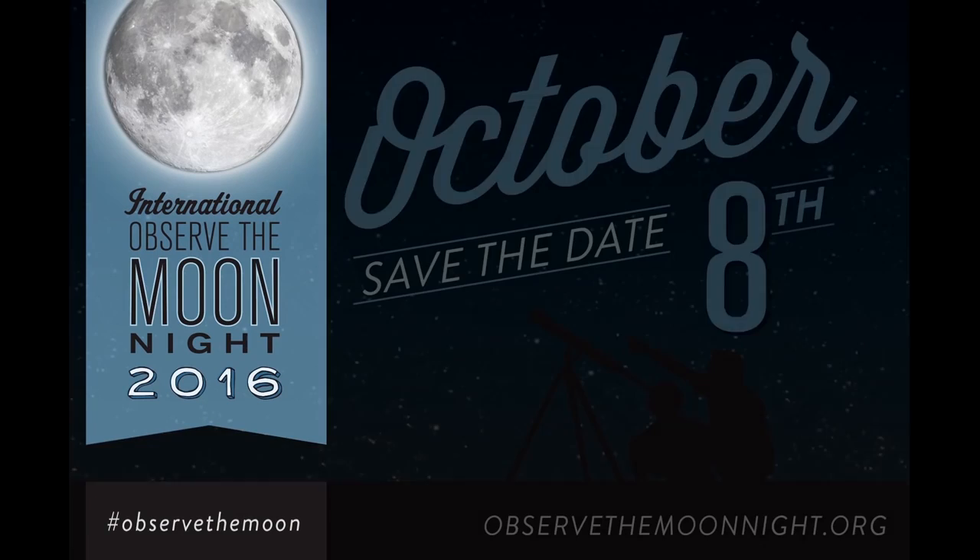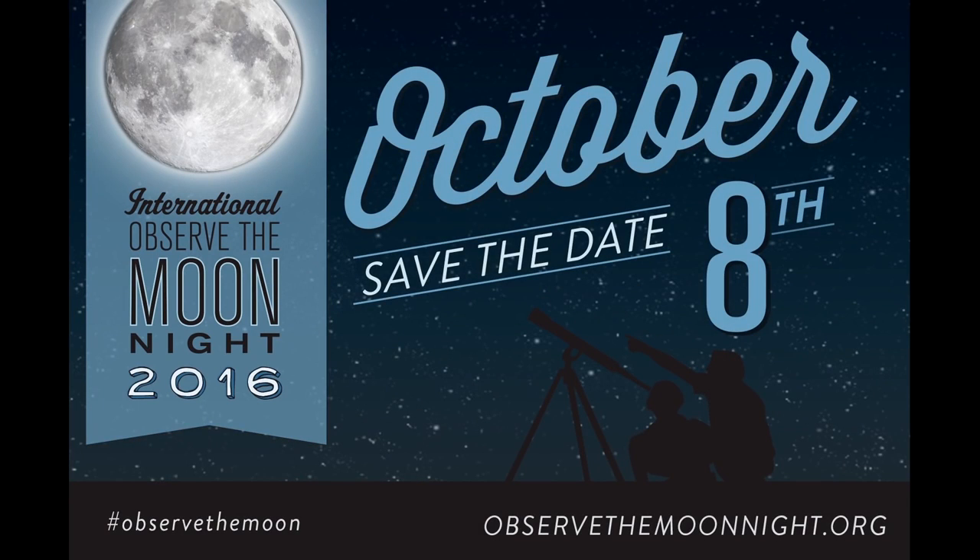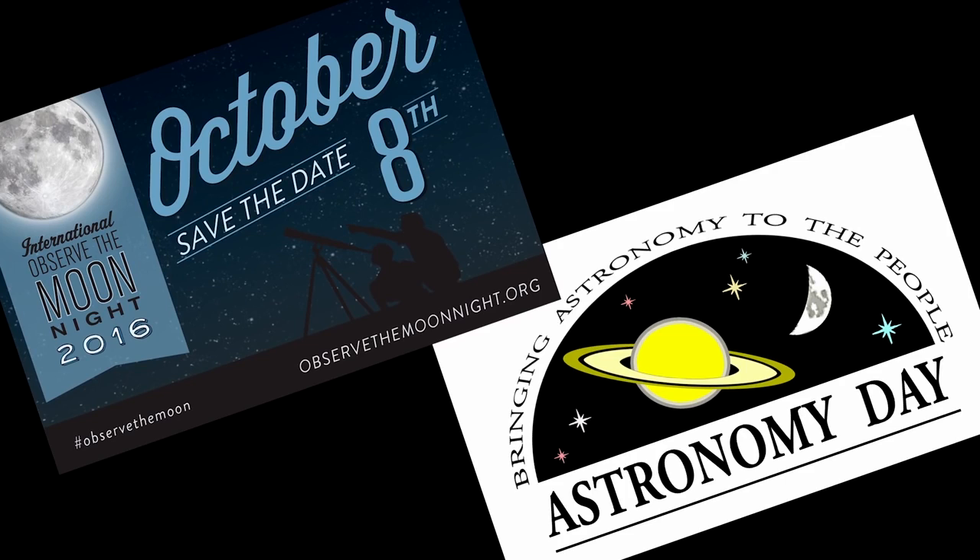Join me in celebrating International Observe the Moon Night, Saturday October 8th, with your local astronomy club or science center. Conveniently, the 8th is also Fall Astronomy Day, celebrated internationally by astronomy clubs since 1973.